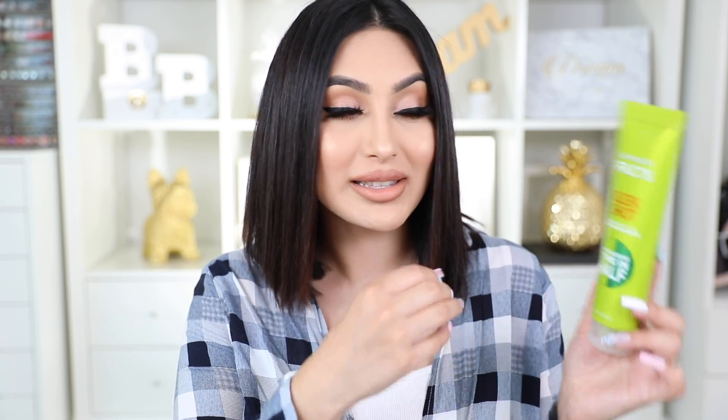So if you guys have been wanting to try something that will definitely cut your styling time in half, I definitely suggest checking out this baby. It's available at Target in stores and online, and it is so affordable — super super affordable, which I love about it. If you've never tried it, definitely recommend you check it out. You guys are gonna be obsessed.